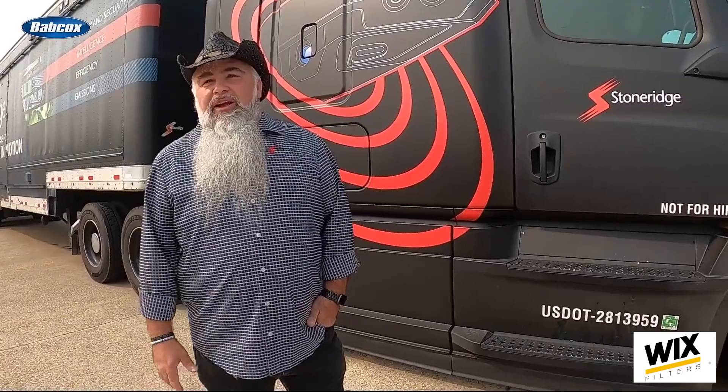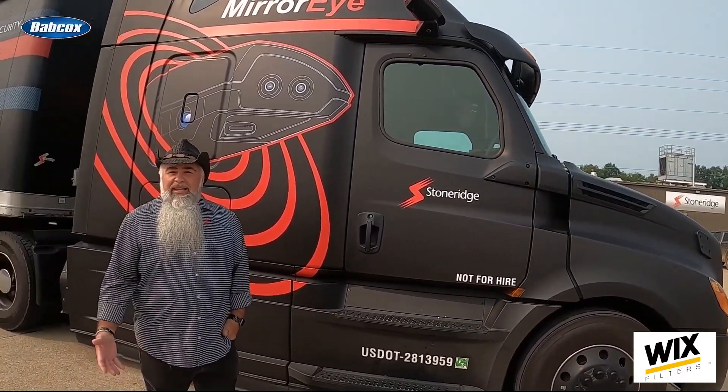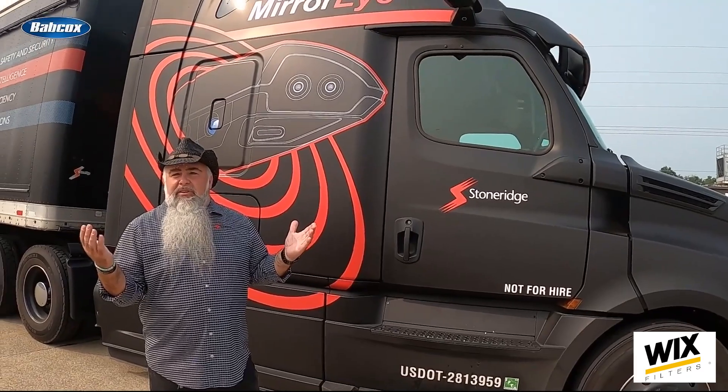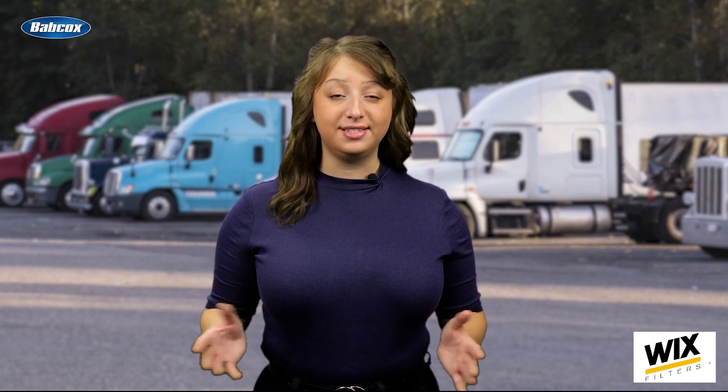So, first of all, mirror-eye — what is mirror-eye? It's a camera monitoring system to replace truck mirrors. It's a simple idea: provide the driver with the side views, using high-definition digital cameras on the outside and high-definition digital displays on the inside. But it's a complex system. Mounted above the doors, each camera provides the driver with increased visibility through wide-angle and standard views.